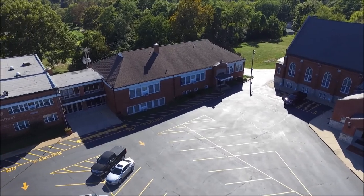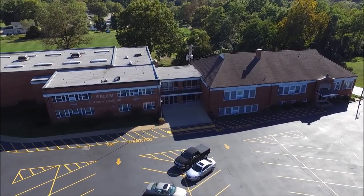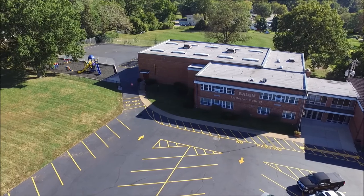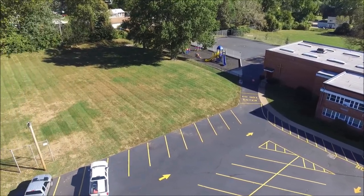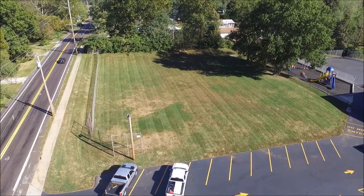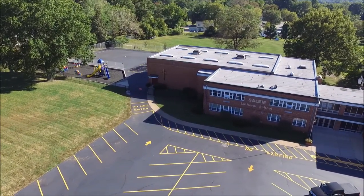Welcome to Salem. The campus of Salem Lutheran Church and School sits on approximately six acres of land in Blackjack, Missouri. Our spacious setting allows room for our playgrounds, athletic fields, buildings, and parking lots.